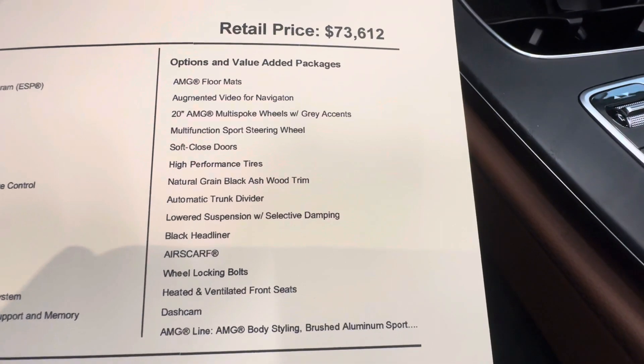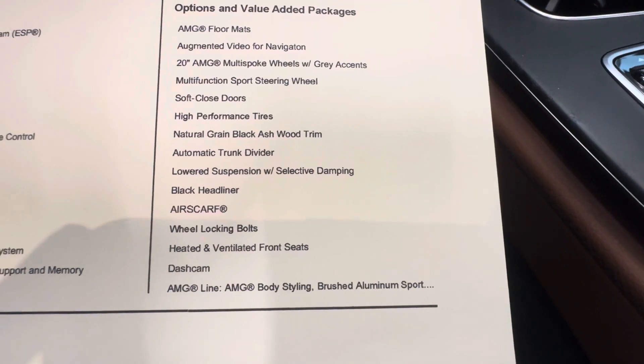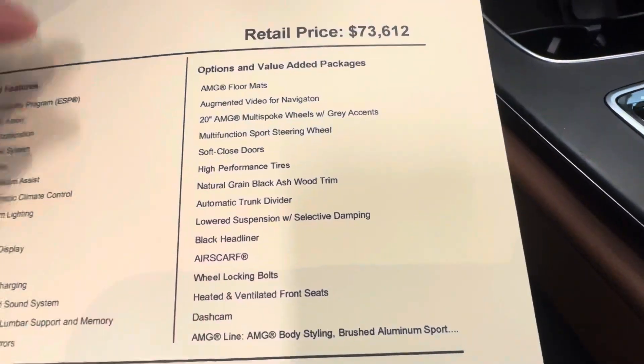Some additional features include the augmented video, 20-inch wheels, soft-close doors, airscarf, AMG line, heated and cooled seats, and it does have a dash cam.